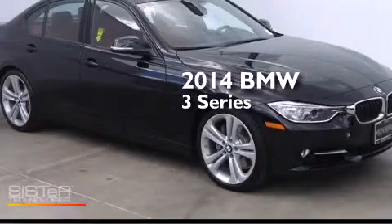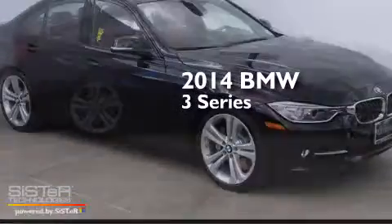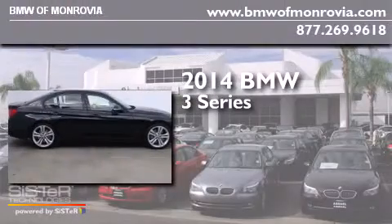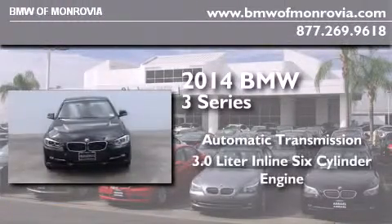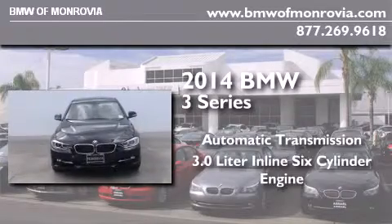This is a brand new 2014 BMW 3 Series. This car has an automatic transmission and a 3.0-liter inline six-cylinder engine.